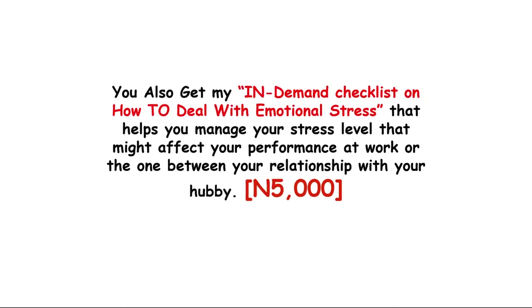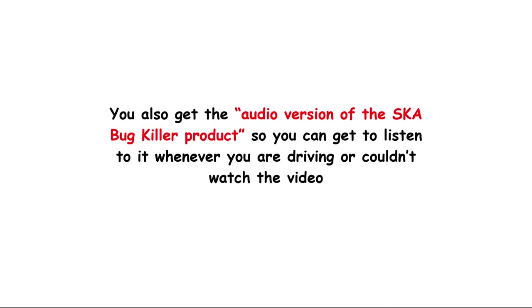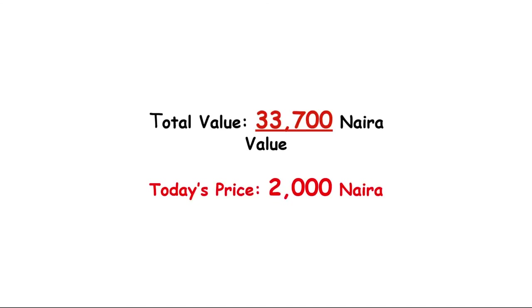You are also getting the in-demand checklist on how to deal with emotional stress. This training helps you manage your stress level, which might affect your performance at work or your relationships, and also helps you manage your mental health — which is very important given everything happening today. The value of this is 500 Naira but you're getting it for free. You also get the high-impact immune system benefits of turmeric, which will help you harness nutrients and health benefits for some of the most debilitating health conditions. The value is 4,000 Naira but it's free. You also get the audio version of the SK Bug Killer so you can listen while driving. The total value of all these bonuses is 33,700 Naira, but you are getting everything today for 2,000 Naira.